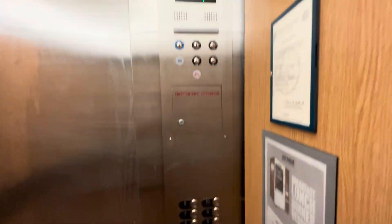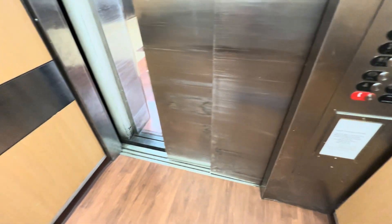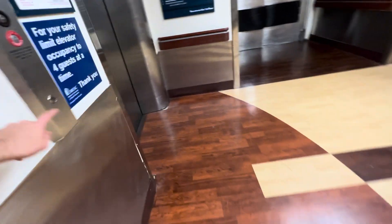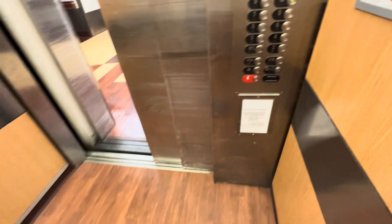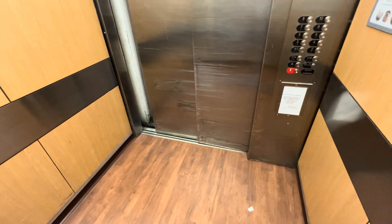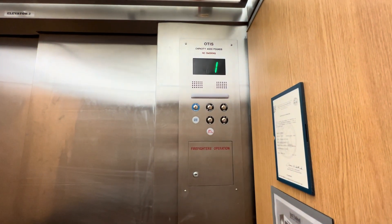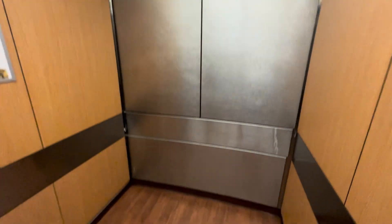First floor. Hospital-size cab? There you go.